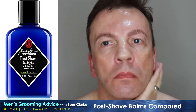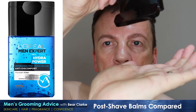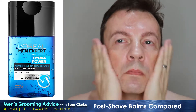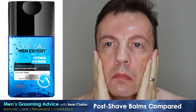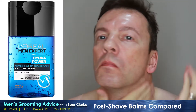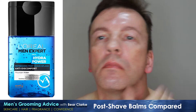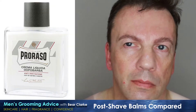The L'Oreal Men Expert Hydro Power is quite a bit runnier than the Jack Black and smooths across the skin very easily. I bought this at Tesco's for £2.80, compared to the Jack Black at £17. The feel of the L'Oreal is better than the Jack Black — it hasn't got that horrible tackiness once you've finished applying it.